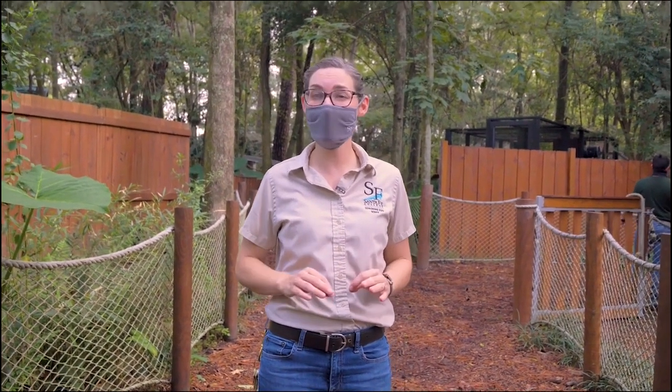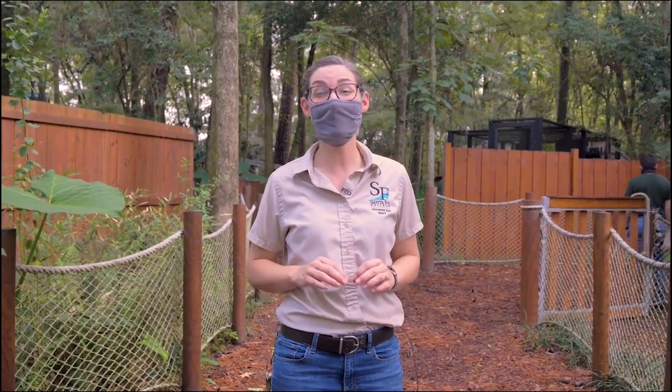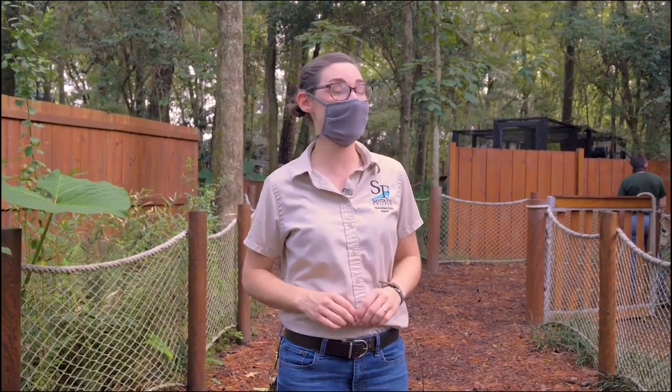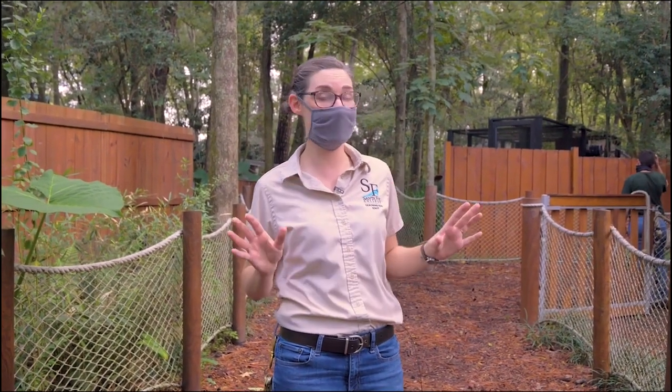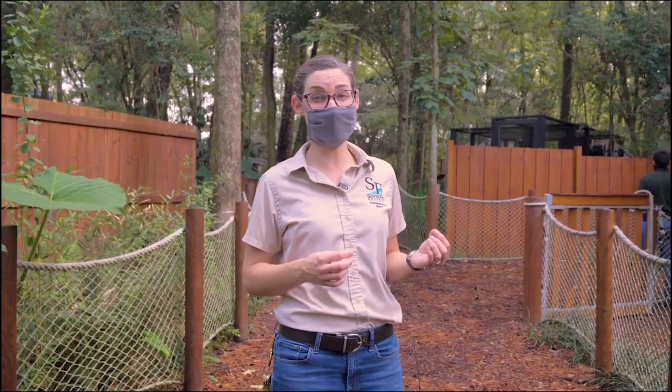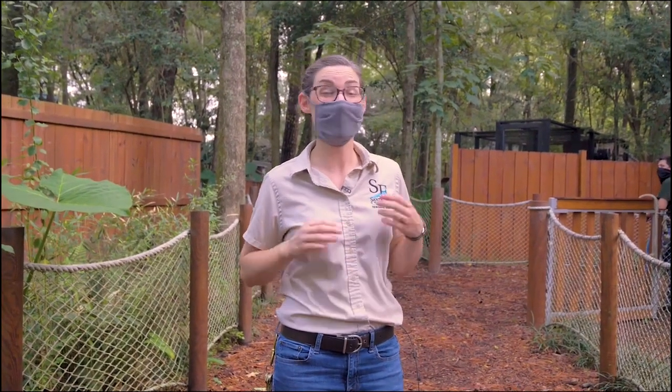Finding all of the animals and ensuring they're safe and healthy is definitely a challenge for our zookeepers every day. But in this program they learn very quickly how to be flexible, creative, and patient. And there's no better place to learn those skills than our Florida aviary, which has multiple species of birds in it, all native to Florida.